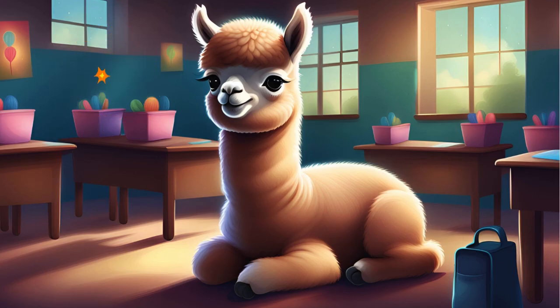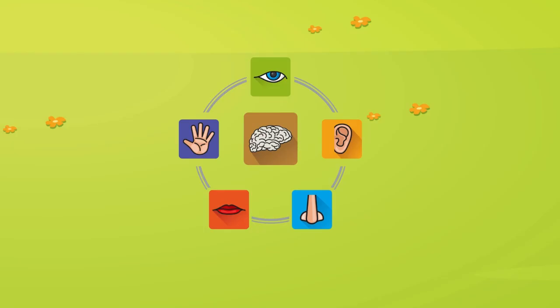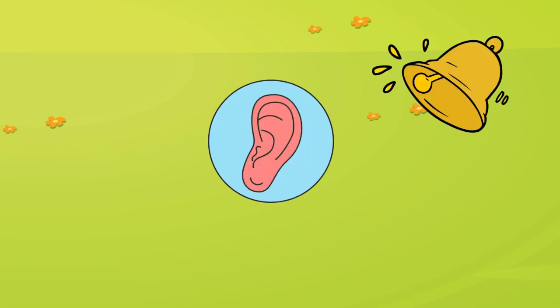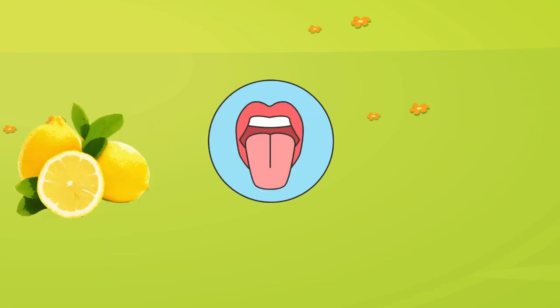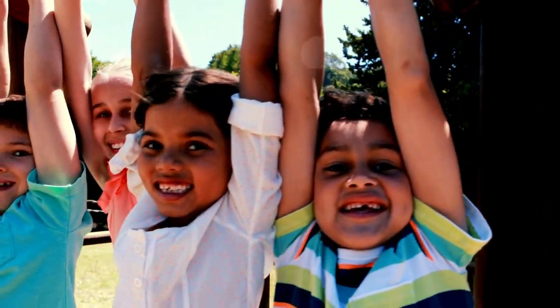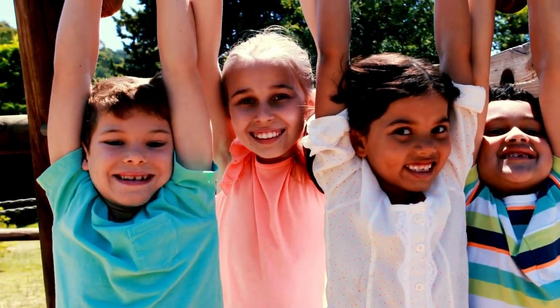Wow, we've learned so much about our five senses. Let's see if we can remember them all. We use our eyes to see, our ears to hear, our nose to smell, our tongue to taste, and our skin to touch. All five senses work together to help us understand the world around us. Isn't that amazing?